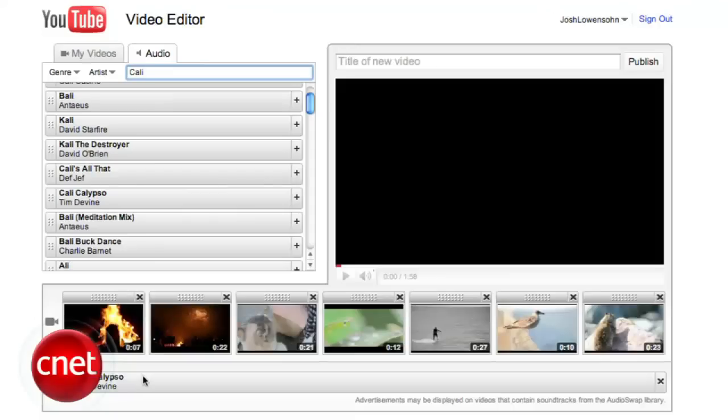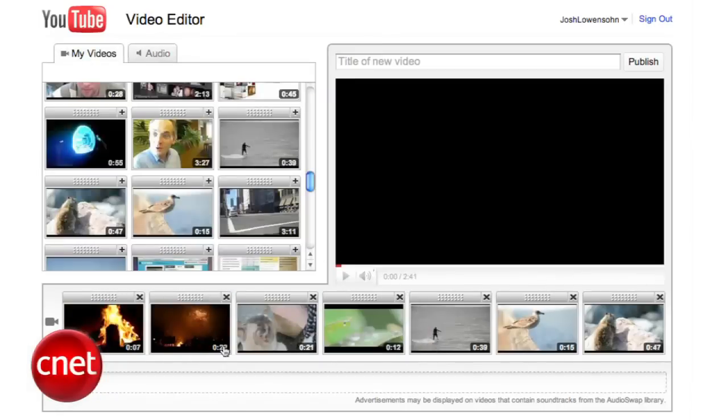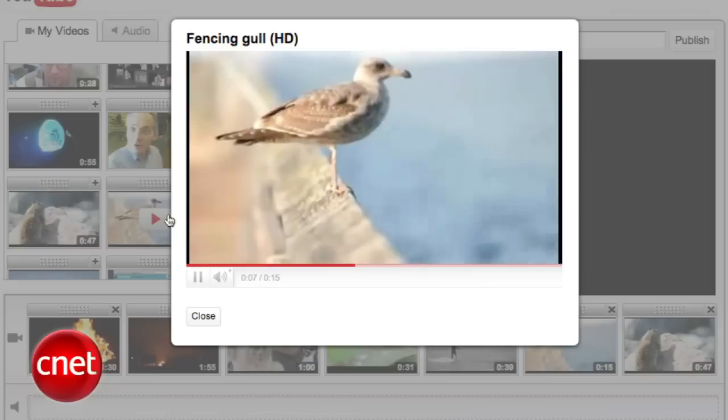Hi, I'm Josh Lowenson with CNET.com, and I'm going to show you how to use YouTube's video editor to make a video out of several clips. While a little basic compared to software-based video editing tools, YouTube's video editor works right in your browser and does all the hard work on Google servers, meaning you can edit HD video on just about any computer as long as it has an internet connection.